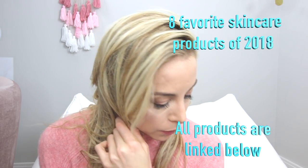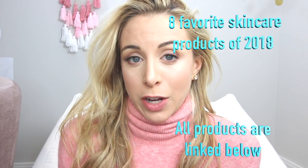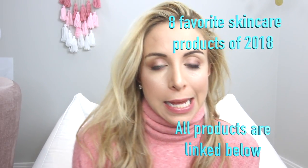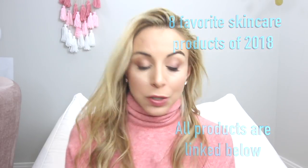Hello guys, welcome back! I'm Lisa Haim, a registered dietitian from The Well Necessities, and today I'm showing you my top seven or eight favorite skincare products of 2018 going into 2019. In this skincare video, I'm going to be showing you what really worked for me this year.